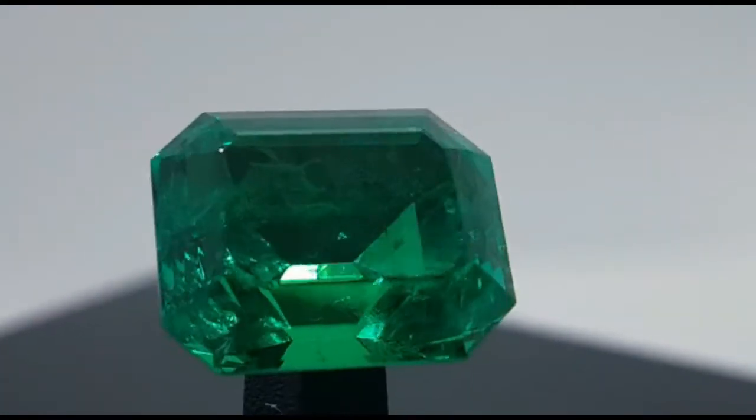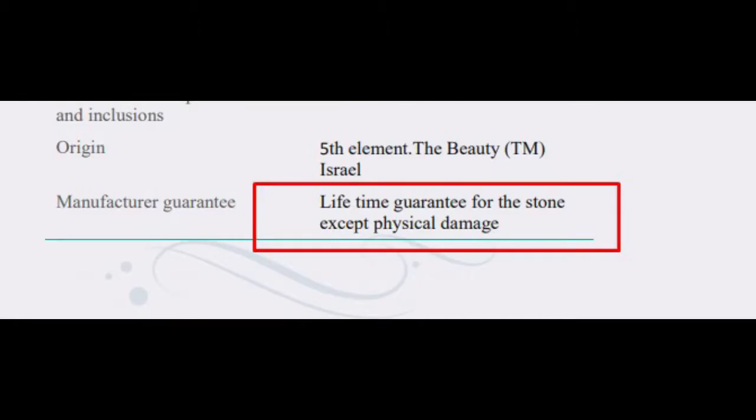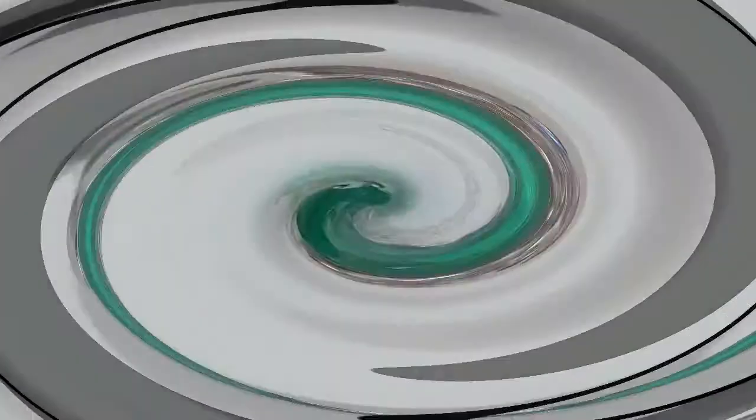Each stone has a certificate and a lifetime guarantee, which means that today you are able to present your loved ones — and yourself — the gift you have probably always dreamed about.